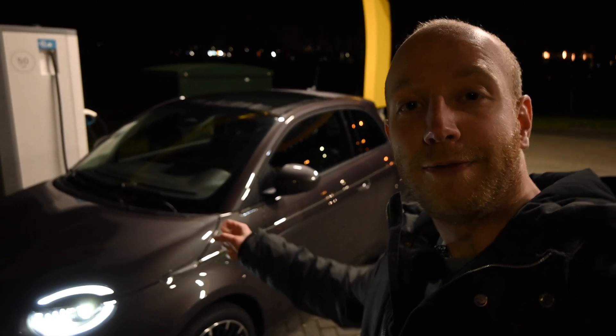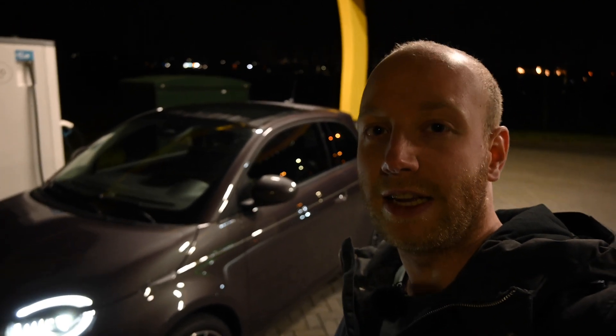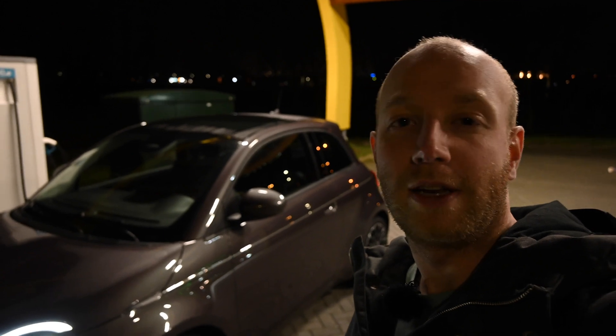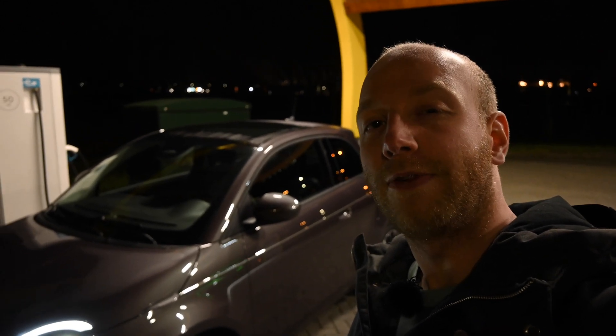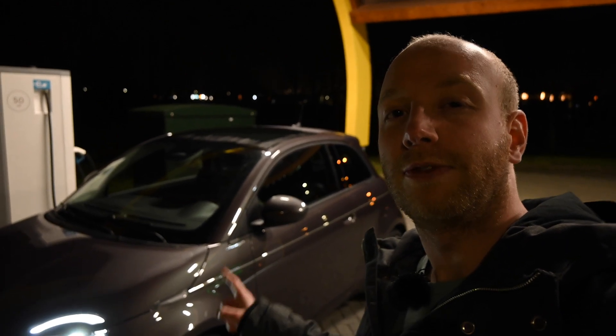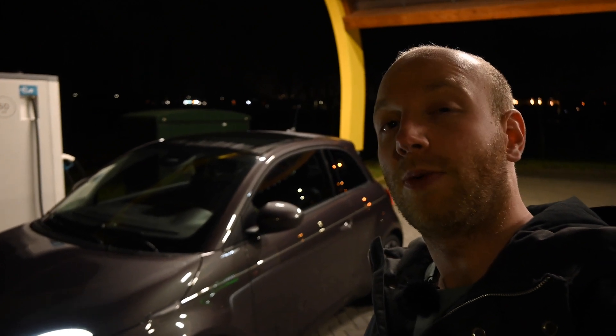Standing here is the new Fiat 500e — yes, a new one. It is a city car, but the new Fiat 500e has a rather large battery pack of 37 kilowatt hours. I'm very curious how far it will get on one charge, because the WLTP range is around 350 kilometers — so that's actually quite decent.